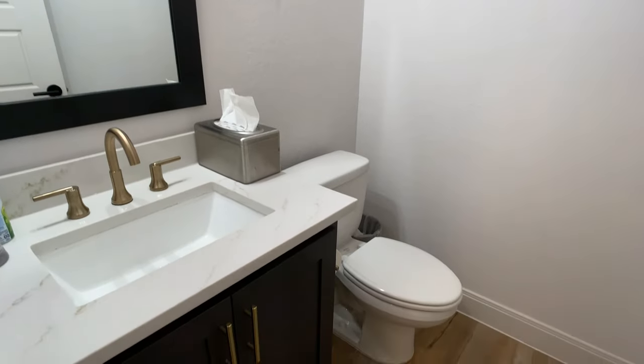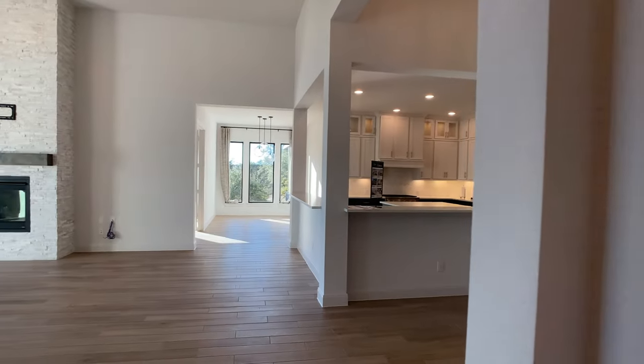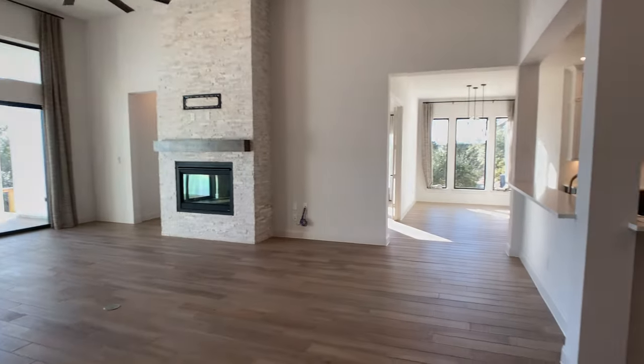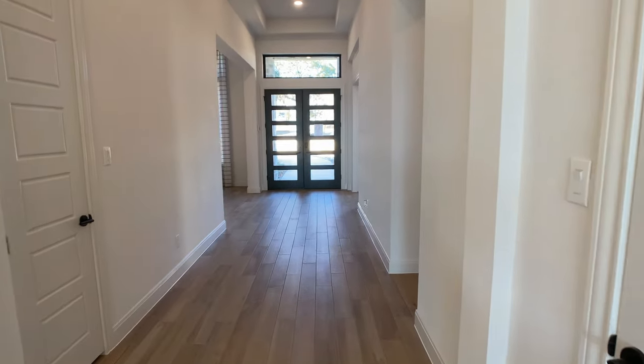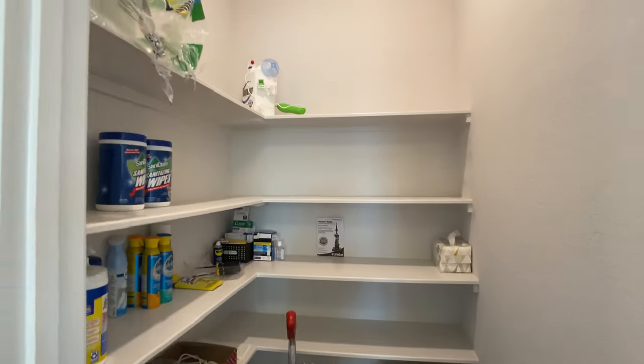What we saw there was the utility room where they have a washer and dryer already set up. Then here we have the powder bathroom, which I think is a good position for it, right off of that main living area opposite the kitchen. Getting back to the front of the home, we'll cover some of the bedrooms here — there's just going to be a closet on this side, and it's always good to have extra storage space.